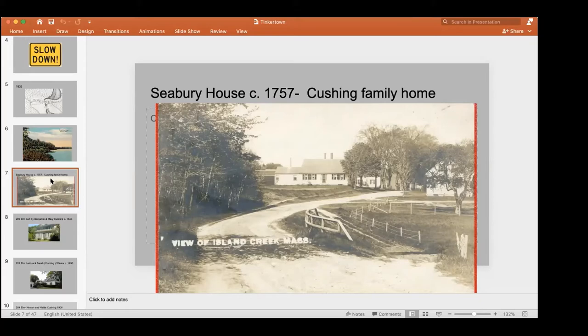Early on, this house was owned by the Darling family. Many of the Darlings spread out through Tinkertown, and their children and grandchildren built some of the houses there. The other family that owned it for many years was the Cushing family, who figure very heavily into the story of Tinkertown — we'll learn more about them in just a minute.